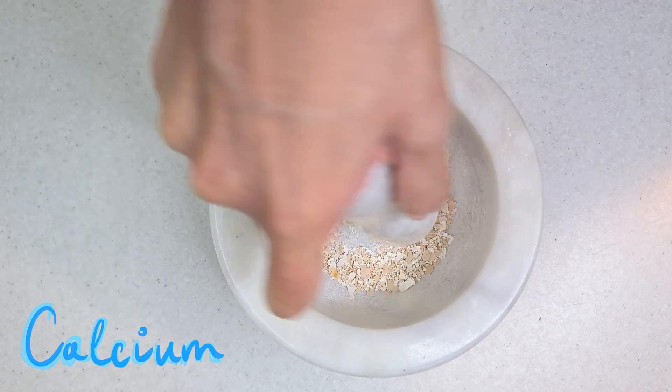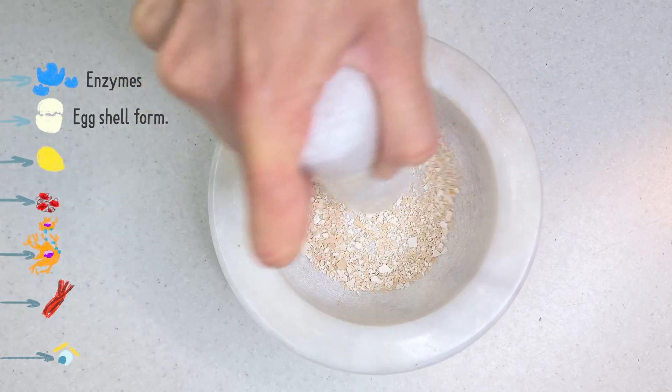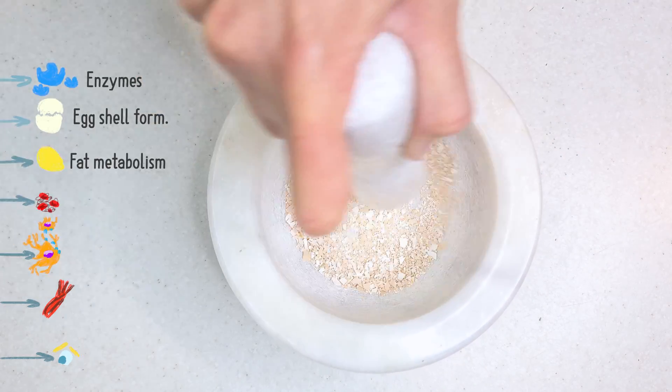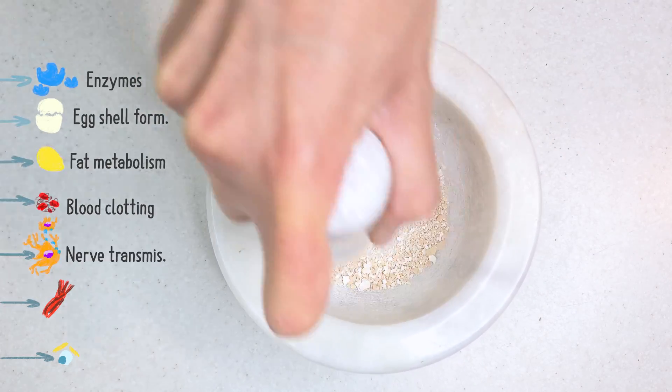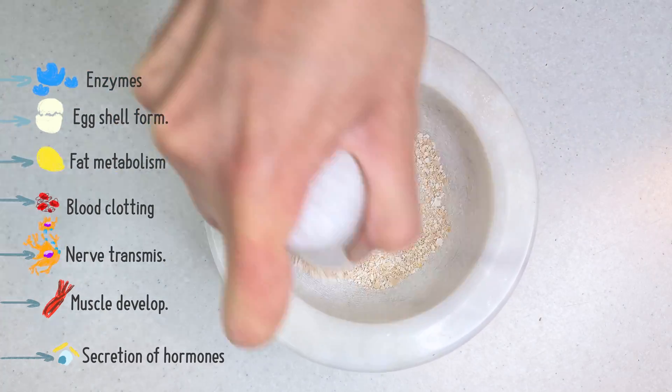In birds, calcium plays a huge role in the function of enzymes, egg cell formation, fat metabolism, blood clotting, nerve transmissions, muscle development, and the secretion of hormones.